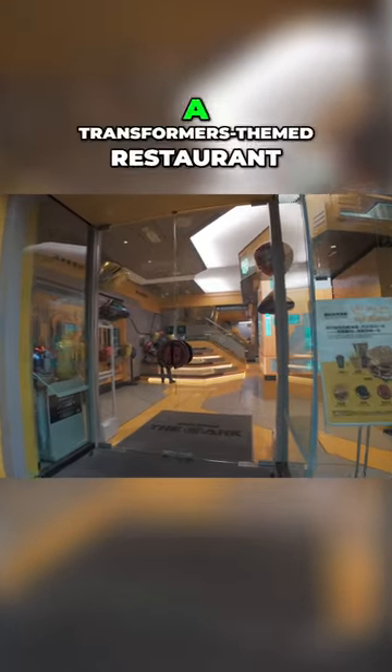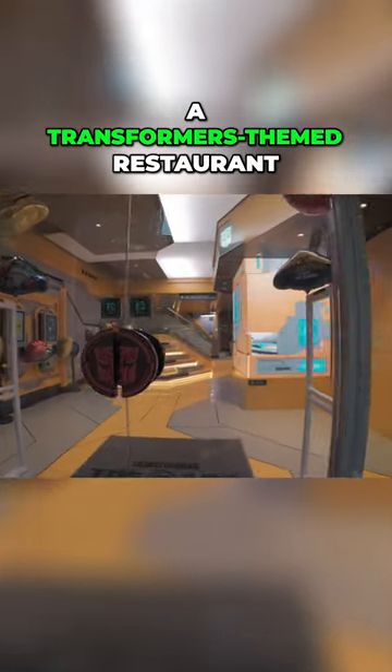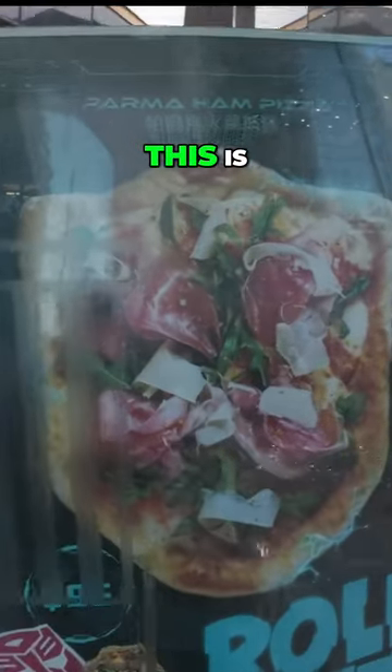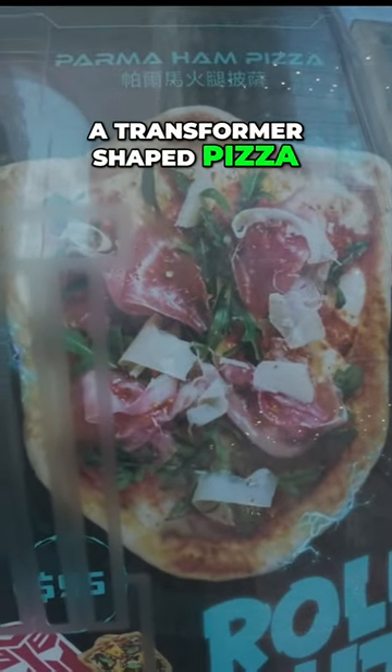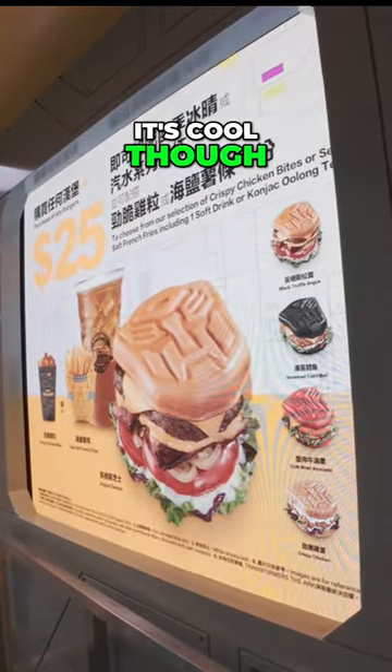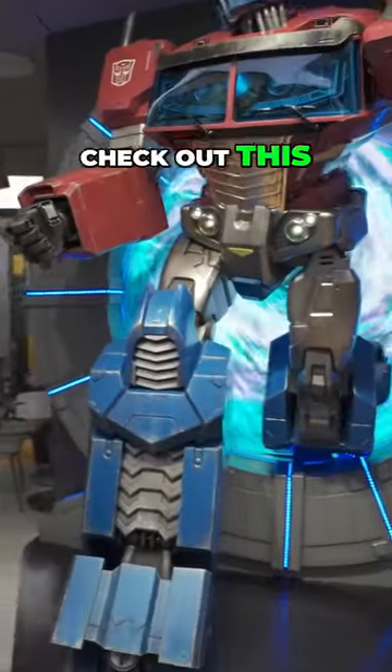It really is a Transformers-themed restaurant — this is a transformer-shaped pizza. It's cool though. I'll have a closer look.